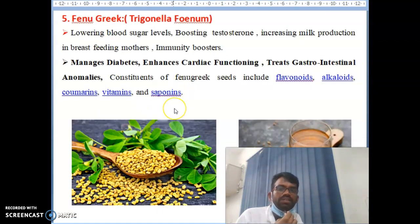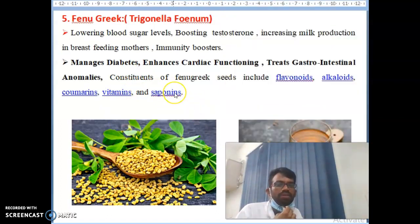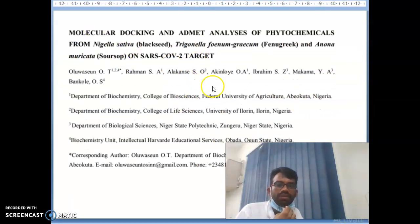The fifth item is fenugreek. It is used for lowering blood sugar, boosting testosterone, increasing milk production in breastfeeding mothers, and acts as an immunity booster. It also manages diabetic patients, enhances cardiac function, and treats gastrointestinal issues. Phyto compounds present include flavonoids, alkaloids, curcumin, vitamins, and saponins. Fenugreek is very useful for corona recovery patients. A scientific paper on this has been published in Nigeria.